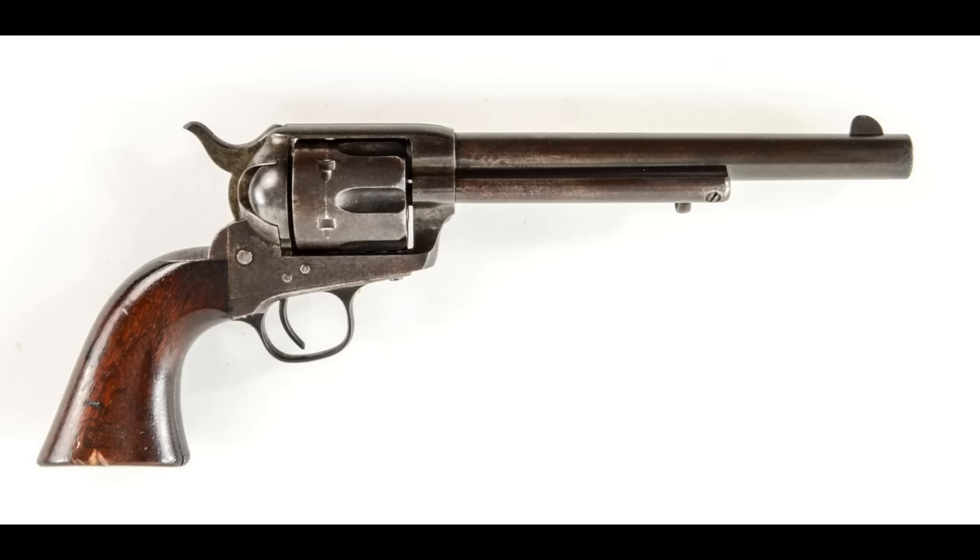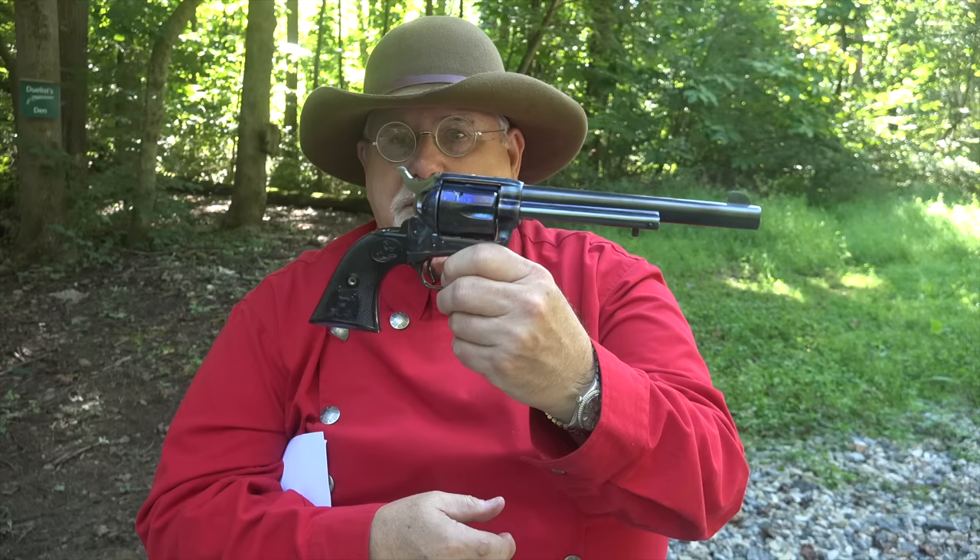The Model P that the Army bought looked very much like this—a blued, 7.5-inch-barreled, six-shot revolver that was single action. By single action, we mean you had to manually cock it before you could fire it. The frame was wrought iron and it was color case hardened. The only difference between the original and this one is that the original had one-piece varnished walnut grips, while these are two-piece hard rubber. Colt changed over to steel for its frames in 1883.